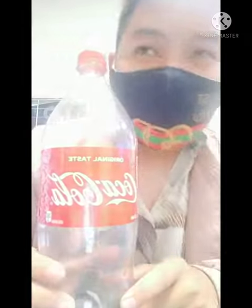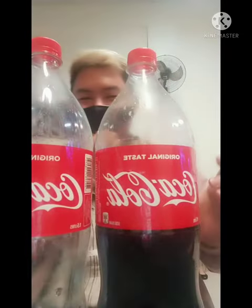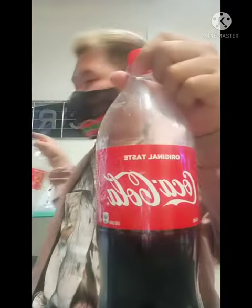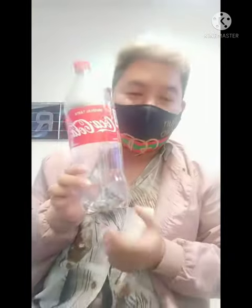So today guys, we bought three bottles in exact. Three bottles of Coke and the one is empty already.